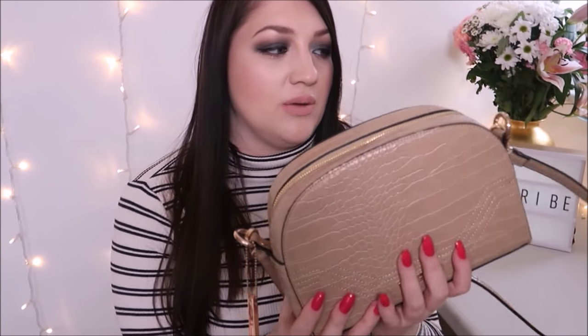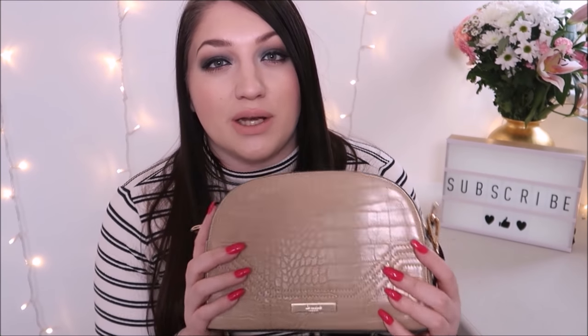It comes with a long strap as well and obviously you can take that off if you want to. If you can see, it's pretty jam-packed. It is a much smaller handbag, but that's exactly what I wanted — it can't fit loads of stuff in, but it can fit in my essentials. So let's just see what's in here. I guarantee there's going to be about 15 lipsticks at the bottom somewhere.